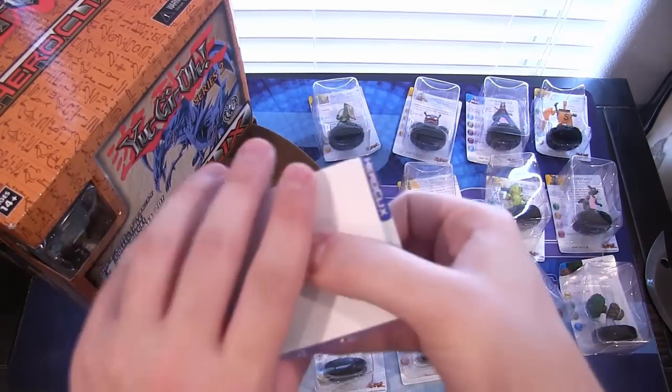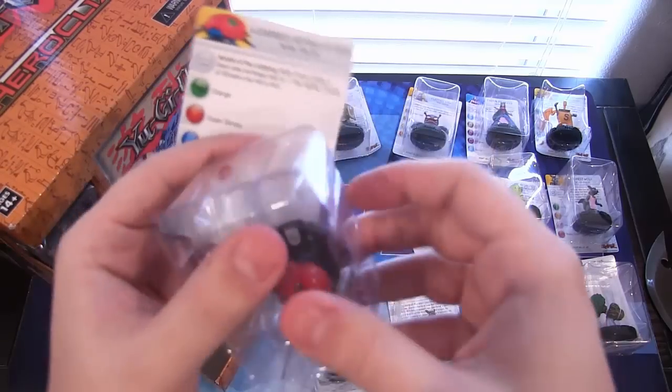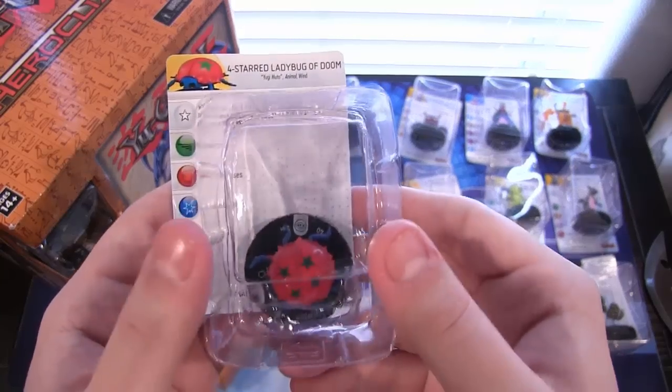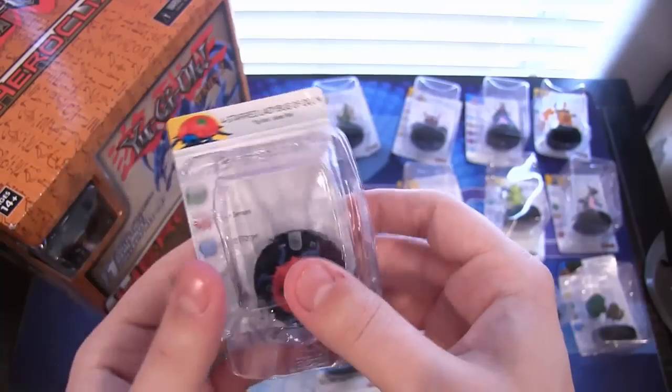I'd like to see Timaeus, Critias, and Hermos in these too in the future. We have a four-star Ladybug of Doom — remember that one. It's packaged a little differently, which kind of threw me off. Just the Ladybug on there.